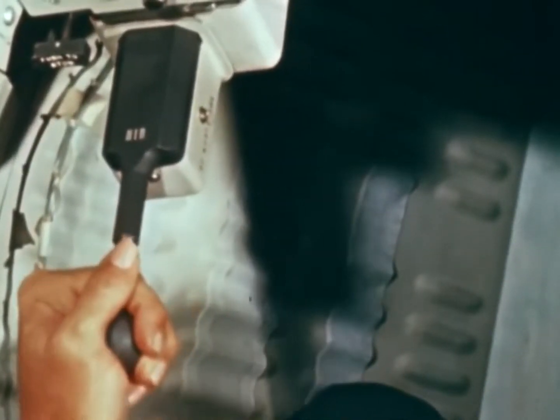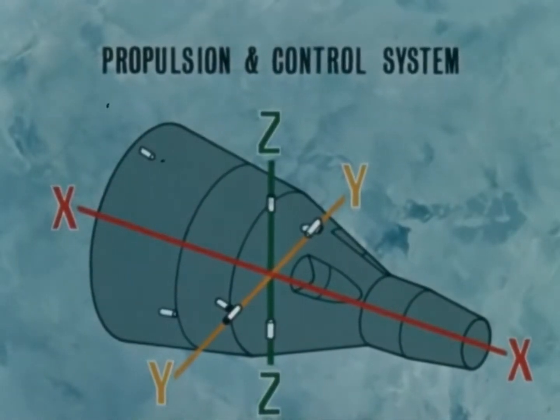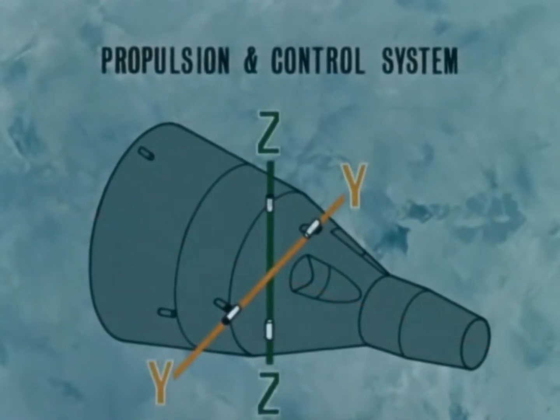Maneuver control along the spacecraft's three axes is also accomplished by pairs of thrusters. Acceleration along the x-axis is controlled by two pairs of thrusters producing 95 and 79 pounds respectively, while pairs of 95-pound thrusters control acceleration for both the y and z axes.